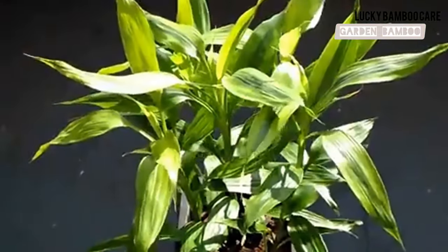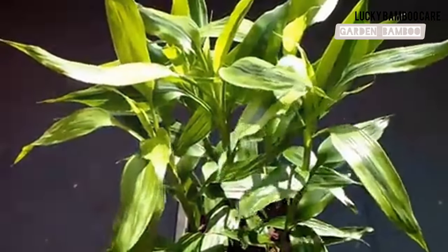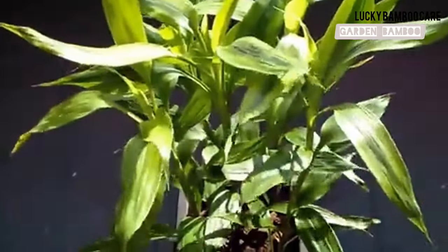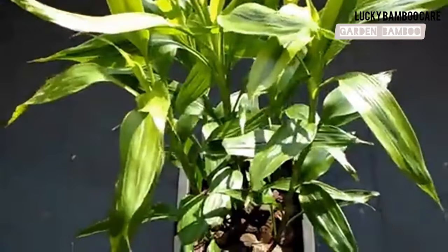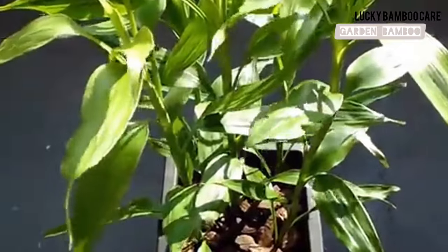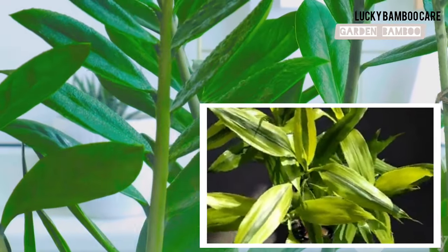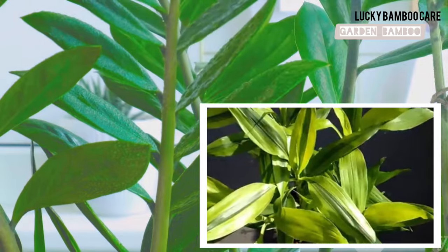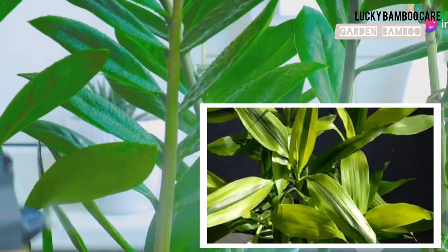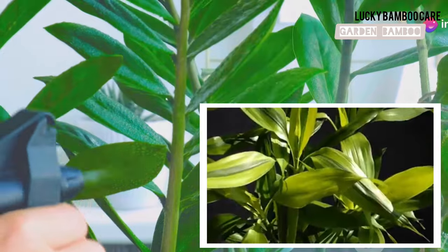By paying attention to these signs, you can adjust the light and keep your Lucky Bamboo happy. Regularly check your plant's condition and make necessary adjustments to its placement — this way you can ensure it remains vibrant and healthy, adding a touch of green to your living space. A happy Lucky Bamboo not only looks beautiful, but also brings positive energy to your home, so keep an eye on those signals and give your plant the care it deserves.